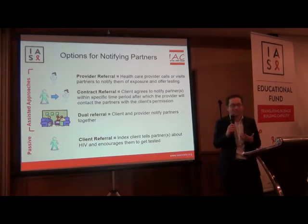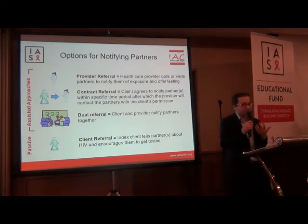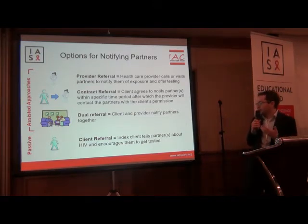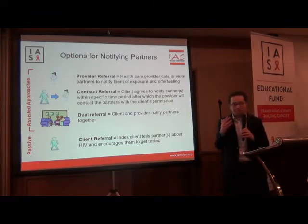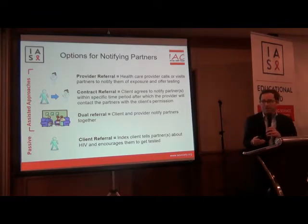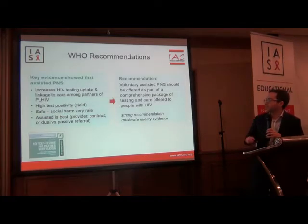and dual referral, where clients and providers notify partners together. Clients can also choose to notify their partners themselves and encourage them to get tested. This is considered client referral, and from the perspective of the health system, this is a passive approach and is generally considered less effective.